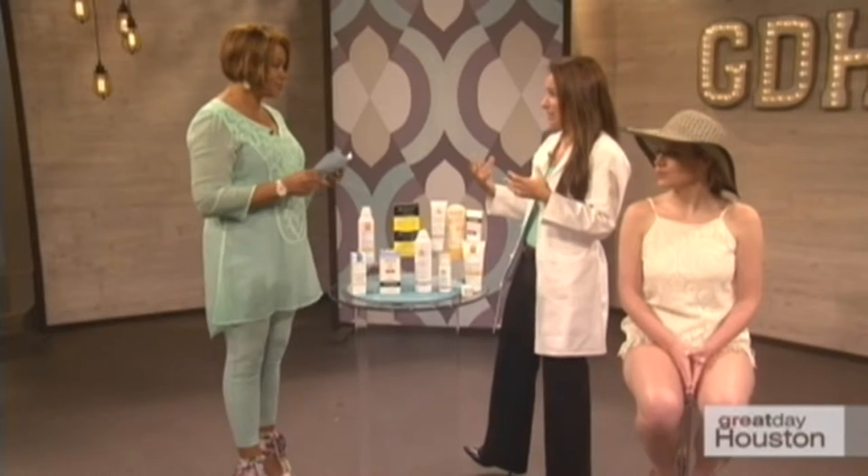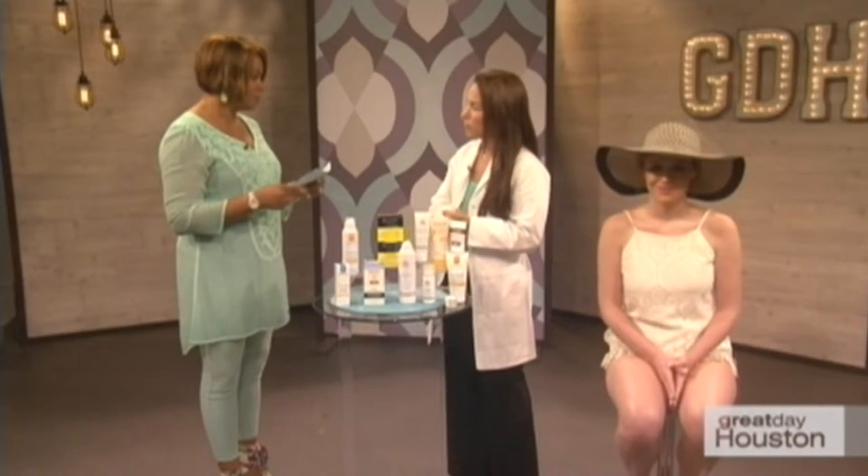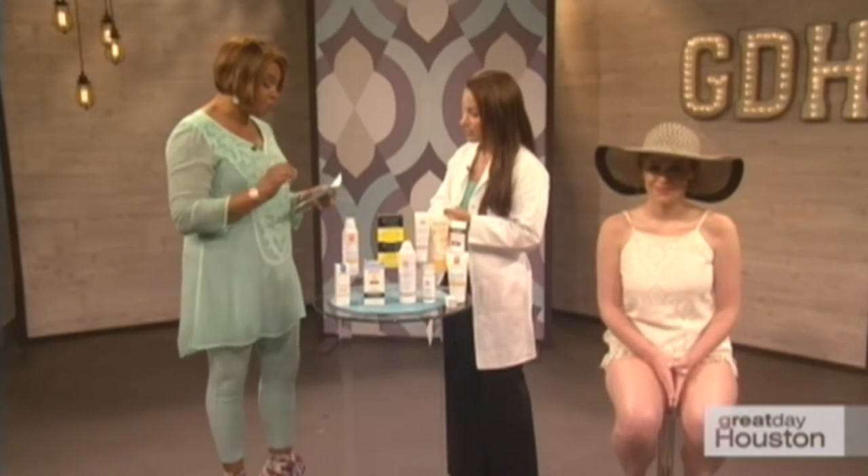On sunscreen versus sunblock — it's mostly semantics now. The FDA made new rules in 2012 about labeling. There's no more 'waterproof' sunscreen; products are now labeled 'water resistant' for a maximum of 80 minutes. Sunscreen and sunblock are really the same thing, so SPF is what you need to focus on.